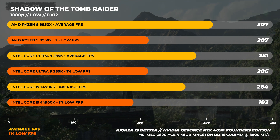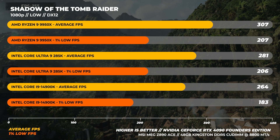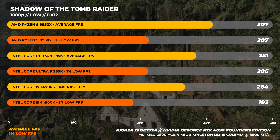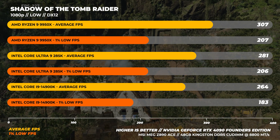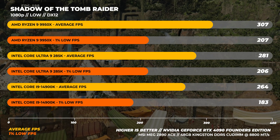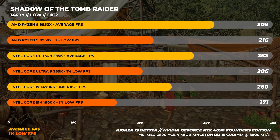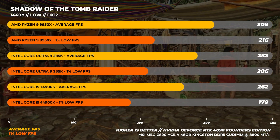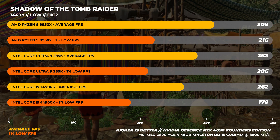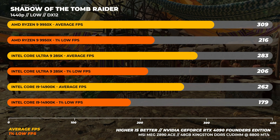Moving on to Shadow of the Tomb Raider at 1080p — an older benchmark that does a great job exposing CPU weaknesses. The 9950X is the fastest, about 9% faster than the 285K on average, while the 285K and 9950X are about on par in 1% lows. At 1440p, the 9950X is again around 9% faster than the 285K, the 285K is about 8% faster than the 14900K on average, and the 9950X is about 5% faster than the 285K in 1% lows.